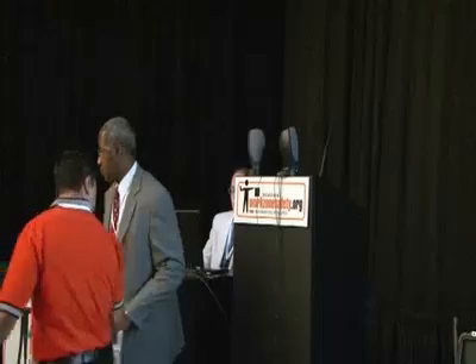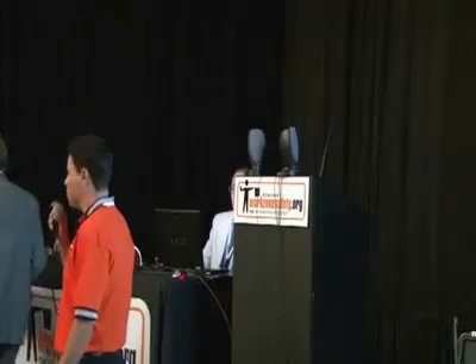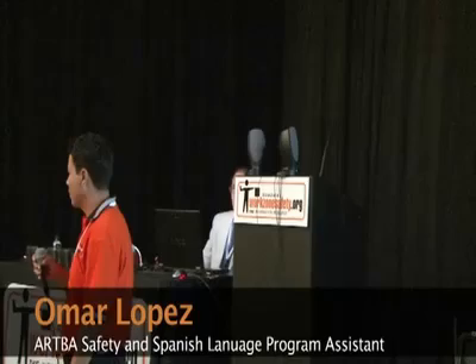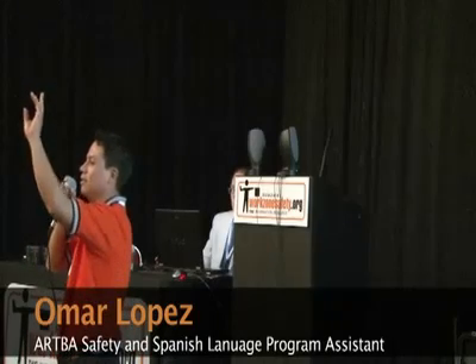Omar is going to go through some issues on night work flagging. Good morning everyone and thank you for coming to the conference again. Can you hear me back there?